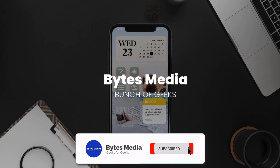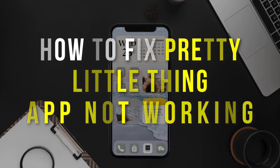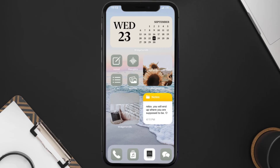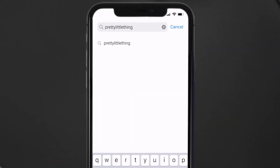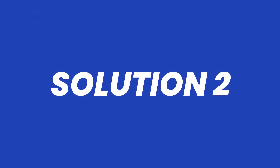Hey guys, I'm Anna and today I'm going to show you how to fix the Pretty Little Thing mobile app not working. First of all, you need to make sure you're running the latest version of the app. Open up the App Store on your device and tap on the search icon in the bottom right corner, then search for the Pretty Little Thing app. If you see the update button right next to the app name, simply tap on it to make sure you're running the latest version.